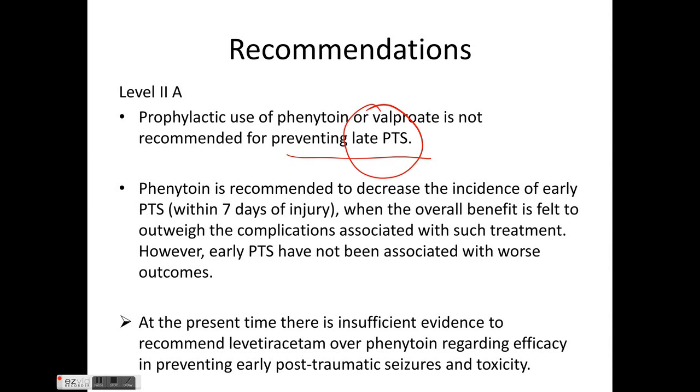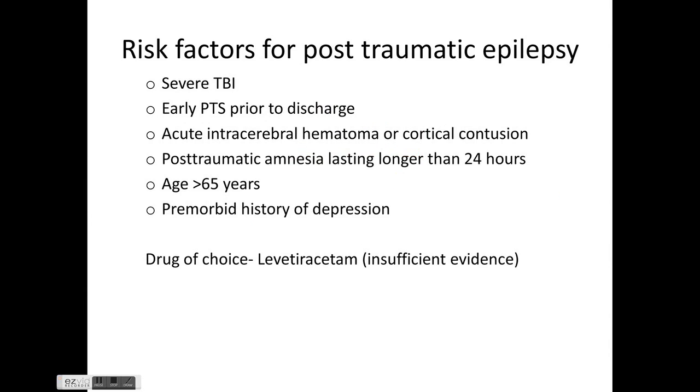Phenytoin is recommended to decrease the incidence of early post-traumatic seizures within seven days of injury where the overall benefit is felt to outweigh complications associated with treatment. However, early post-traumatic seizures have not been associated with worse outcomes. There is currently insufficient evidence to recommend levetiracetam over phenytoin regarding efficacy and toxicity in preventing early post-traumatic seizures.